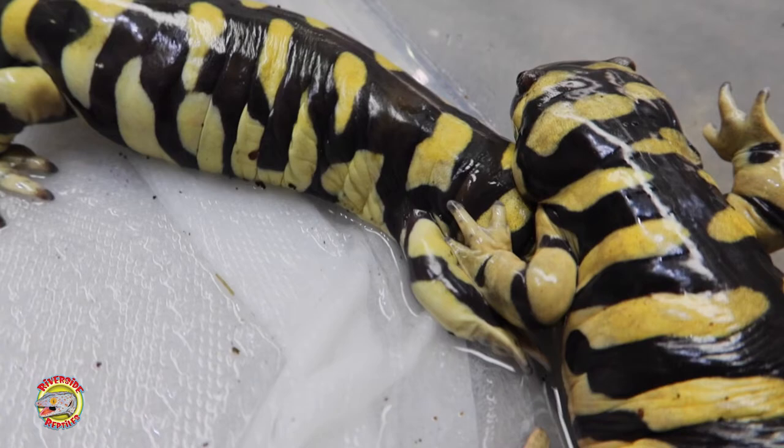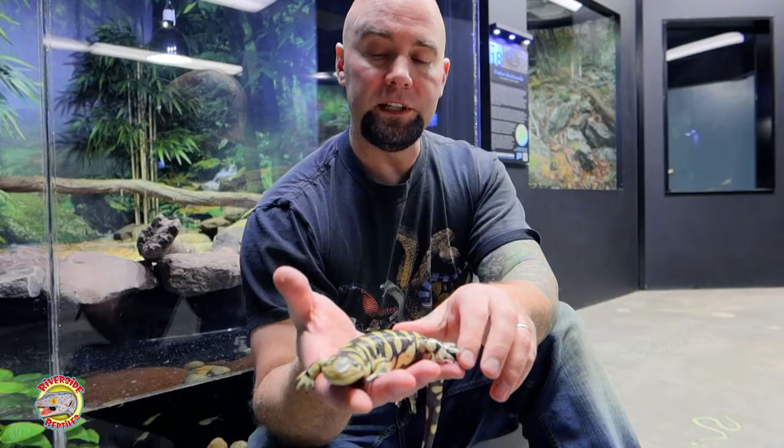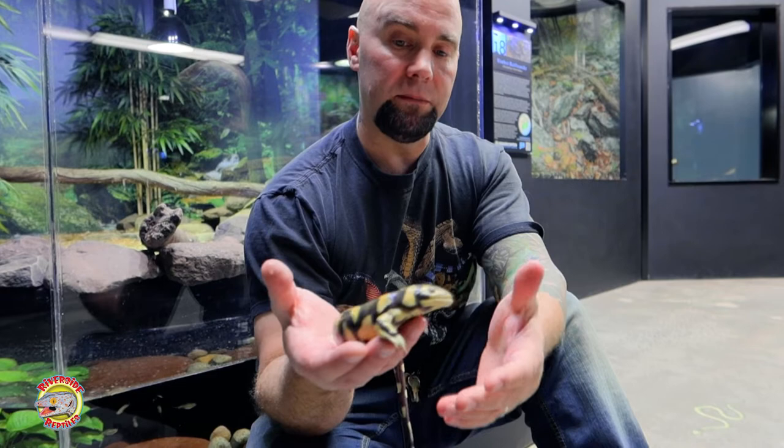These guys are captive — I've had them for over a decade. They can live for 15 to 20 years in captivity, so they're very used to being handled and they're not going to put any sticky toxins on my fingers.